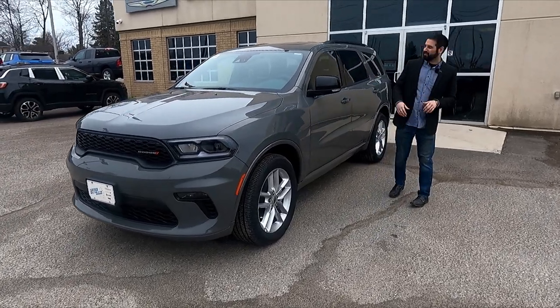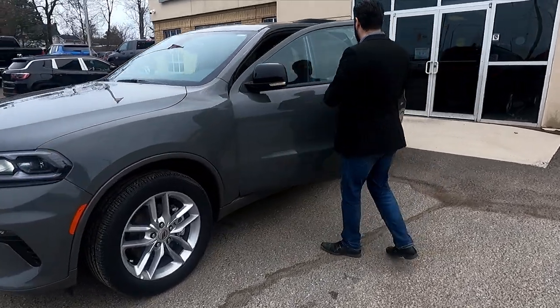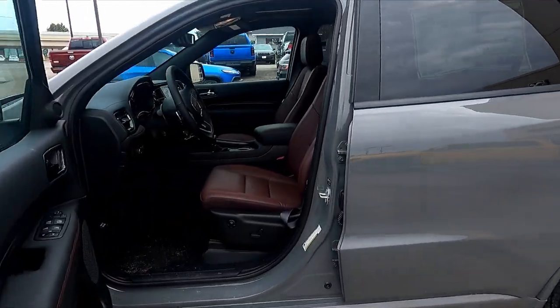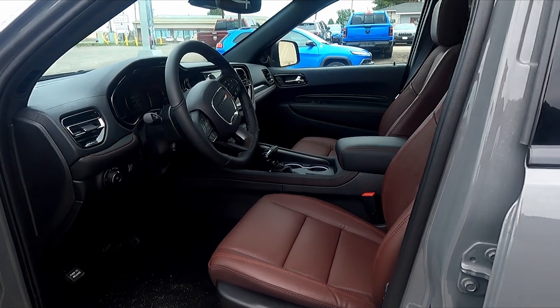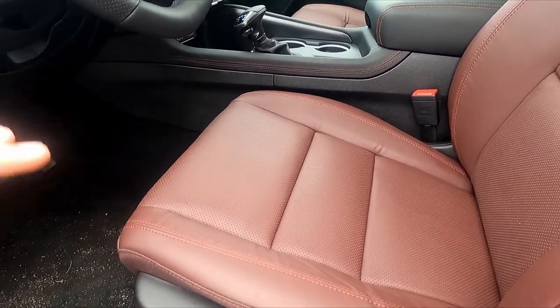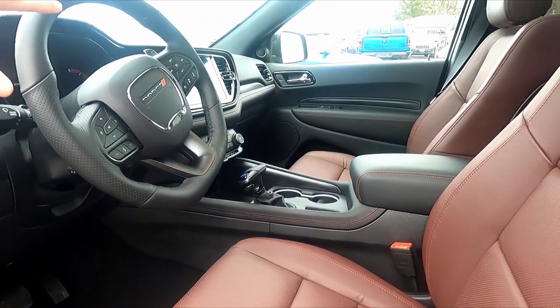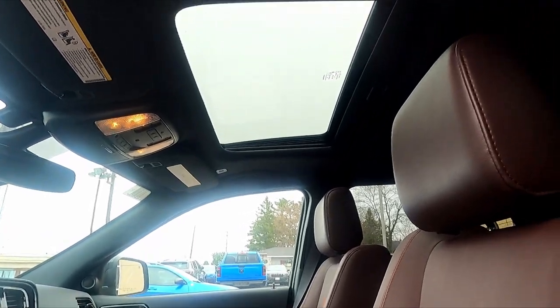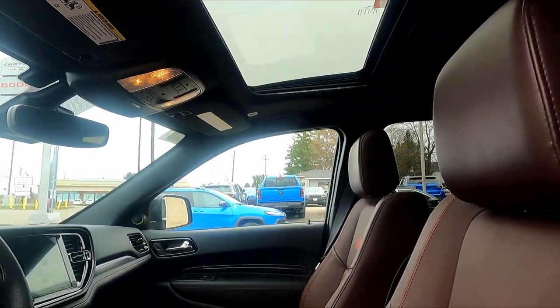Let's check out that interior. This Durango comes in this beautiful red leather. I love the red leather — it gives it a little bit of a different look to it. It comes with the 10-inch screen, power sunroof, heated and cooled seats, all the safety features you could ask for.